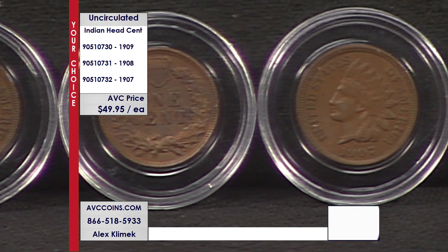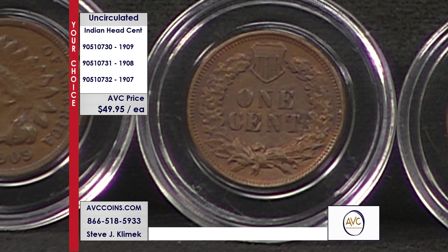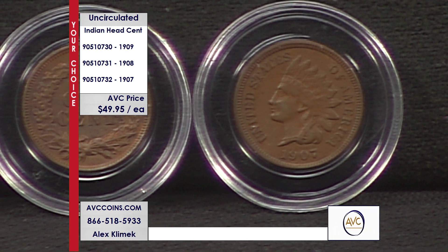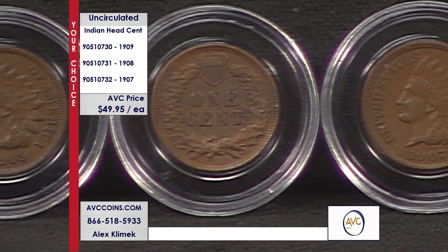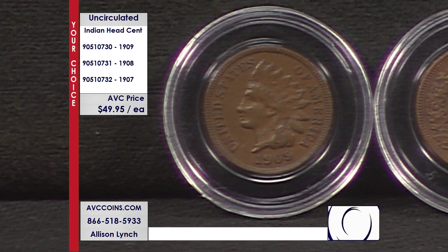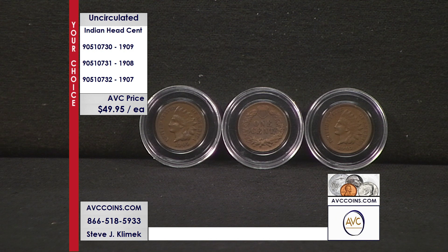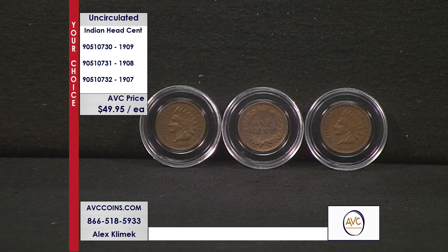At $49.95 each, our competition charges $91, $66, and $66 for each of these coins respectively. Join us and save a bundle. These coins are really popular among collectors today because you're not going to find an Indian Head cent in your pocket change — unless somebody made a very big mistake. With our competition, even a heavily circulated piece costs at least $35. Almost none of our competition even offers individual dates in uncirculated condition because it is that hard to find them today.